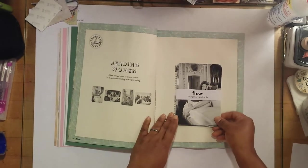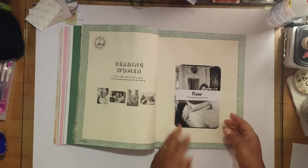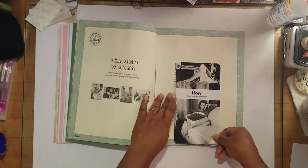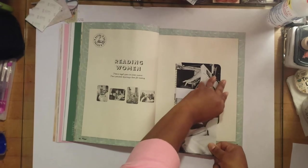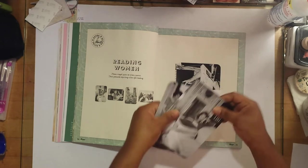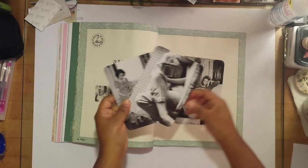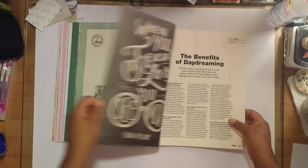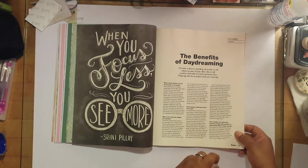You can definitely use these in your journaling. These are postcards — I was going to take them out but they are in there mighty tight, and I know that's to keep them from falling out in the store. Black and white images — 'when you focus less, you see more.'